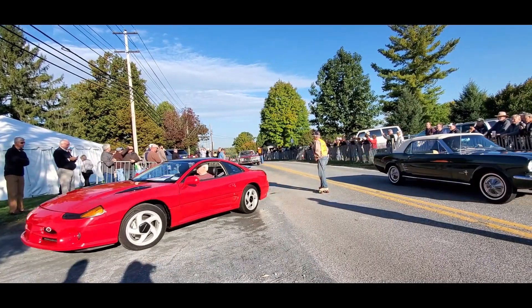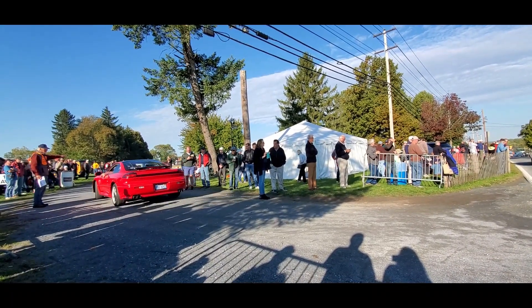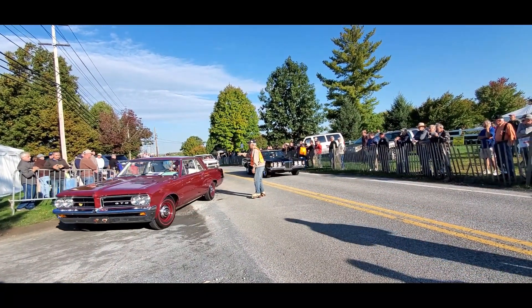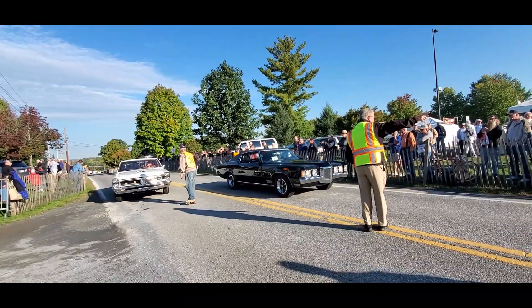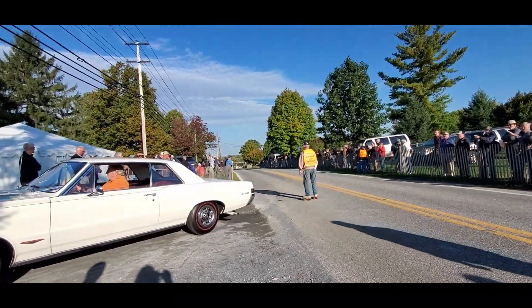And the Mitsubishi 3000 — that's the Dodge Stealth, sorry about that, same thing, built in America. Very interesting. I like this with the Pontiacs passing by — of course, the Goat, GP, and another Goat. Oh, that's a manual transmission on that Grand Prix.